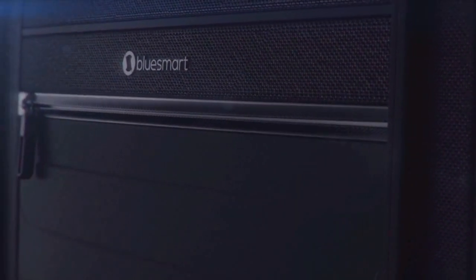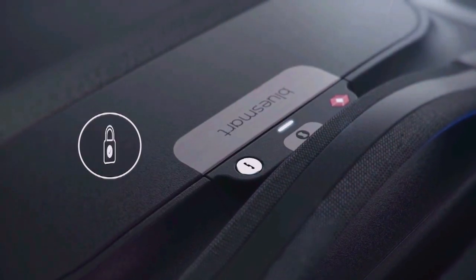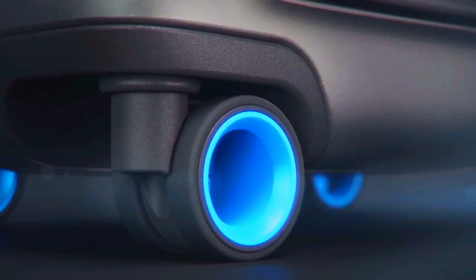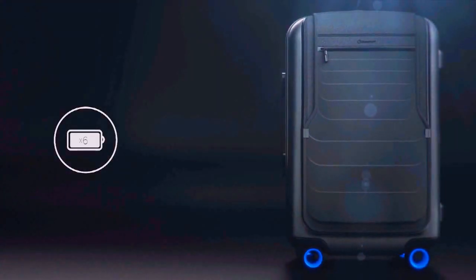Introducing BlueSmart, the first carry-on that connects to your smartphone with revolutionary features including a digital lock, proximity sensors, location tracking, trip tracking information, a built-in digital scale, and if that wasn't enough, a built-in battery that can charge your phone 6 times over.